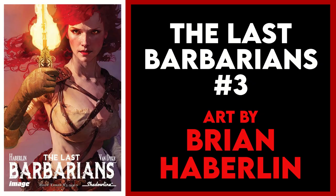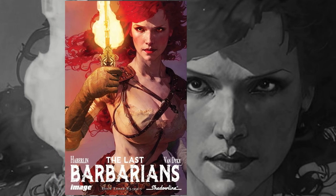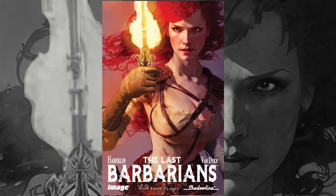Finally, to wrap up my A cover picks, I've chosen The Last Barbarians 3 with this fantastic painted cover by series creator Brian Haberlin. It features a steely-eyed, scarlet-haired warrior wielding what appears to be either a torch or maybe even a sword made of fire. Either way, pretty badass cover.